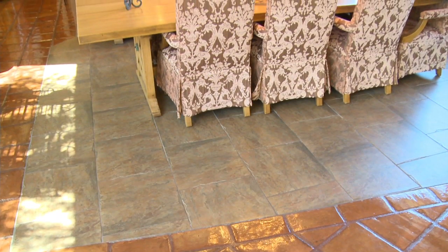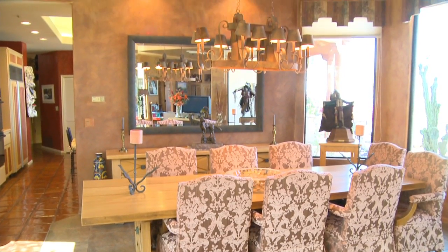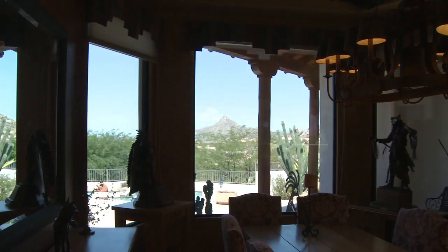To my right is the elegant dining room, offset by smart slate tiling on the floors. Looking up, the custom paint leads to a beamed ceiling with artwork soffit. And all this looks out to amazing views of Pinnacle Peak.